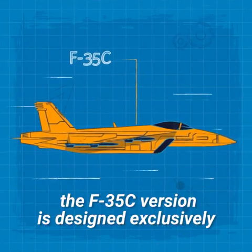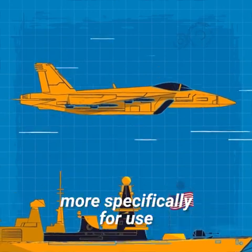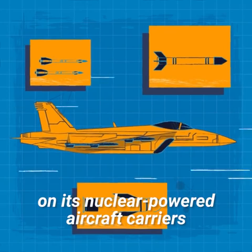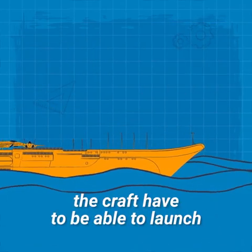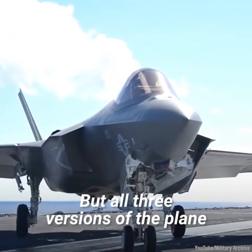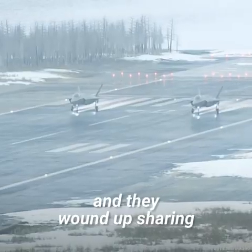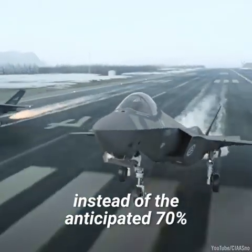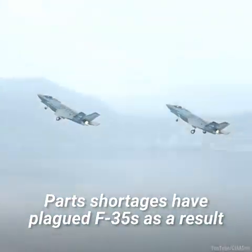Finally, the F-35C version is designed exclusively for the United States Navy, more specifically for use on its nuclear-powered aircraft carriers, where the craft must be able to launch and land quickly on the ship's short decks. But all three versions of the plane ended up at least three years behind schedule, and they wound up sharing less than a quarter of their parts instead of the anticipated 70%, leading to widespread parts shortages.